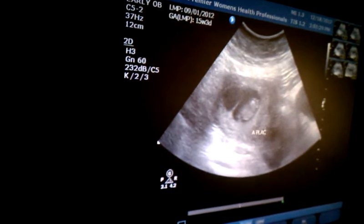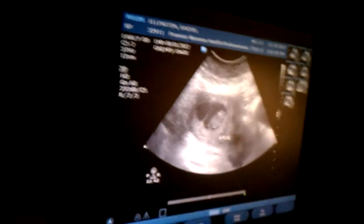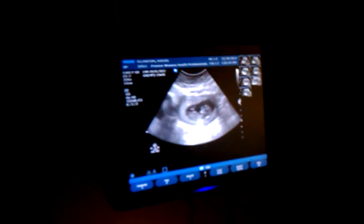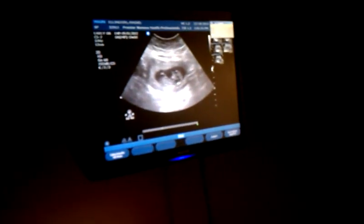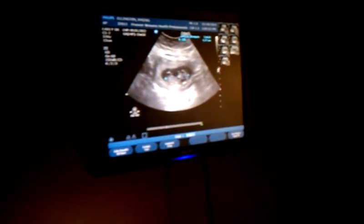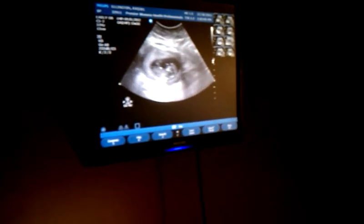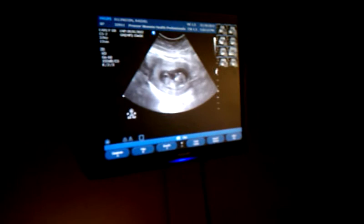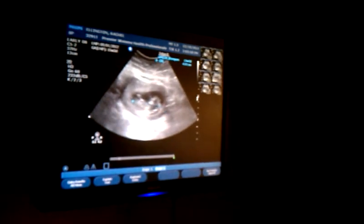Is it right there where the crease is? Is it a placenta? That's right. That one is a little bit bigger. What's that one measuring? Eleven. That one is probably going to average out to ten weeks one day. This one is eleven weeks two days that I just got. That's fine — they've always been about a week behind. Maybe they implanted a week later or something.